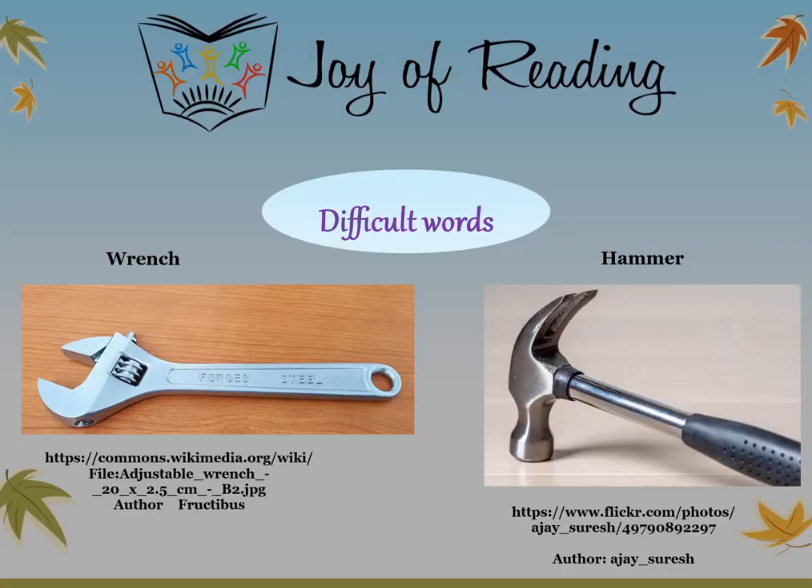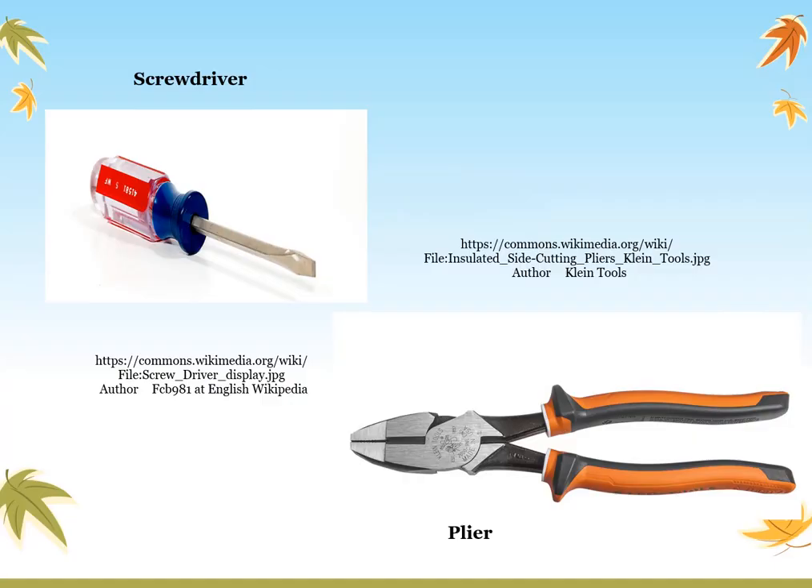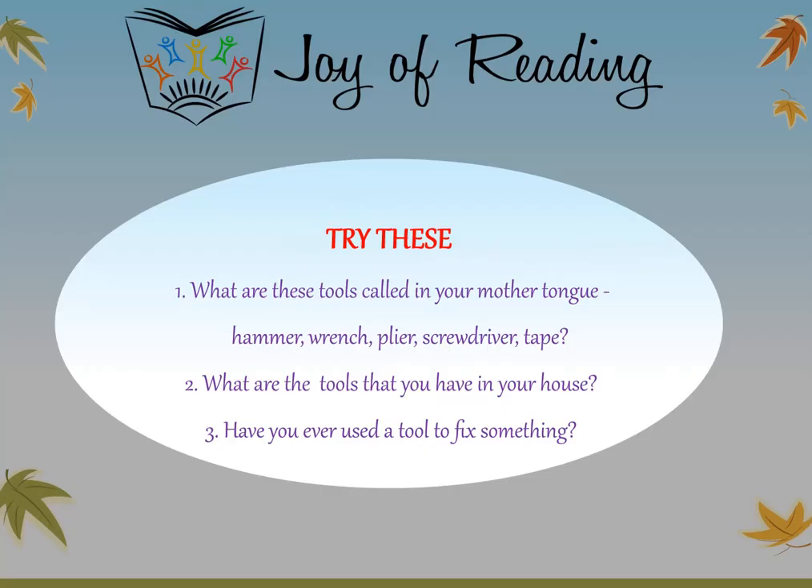Difficult words: A wrench or spanner is a tool used to provide grip and turn objects — in 'wrench,' the W is silent. A hammer is a tool used for breaking things and driving in nails. A screwdriver is a tool that fits into the head of a screw to turn it. Pliers are a tool used for holding small objects, bending things, and cutting wire. What are these tools called in your mother tongue? What tools do you have in your house? Have you ever used a tool to fix something? Until we meet again, this is Harini signing off. Thank you, bye.